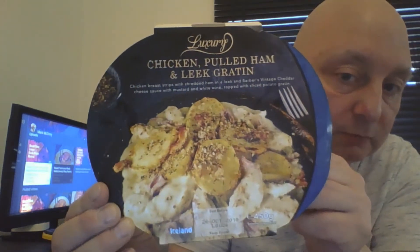Today's luxury delight is chicken pulled ham and leek gratin, which is chicken breast strips with shredded ham and a leek and Barber's Vintage Cheddar — a really good strong cheddar cheese sauce with mustard and white wine, topped with sliced potato gratin. So that's what we're having — it's pretty good.